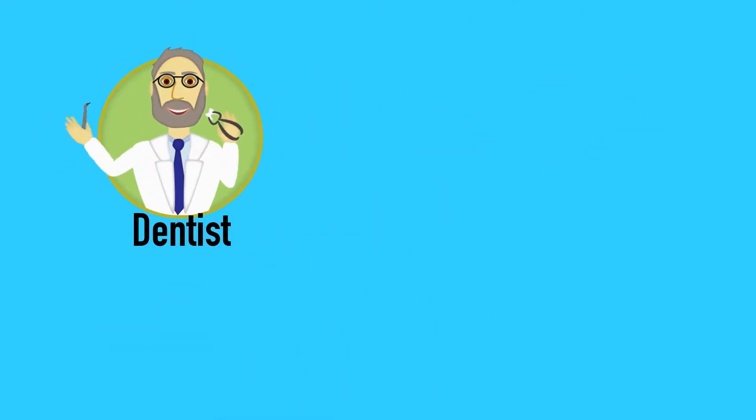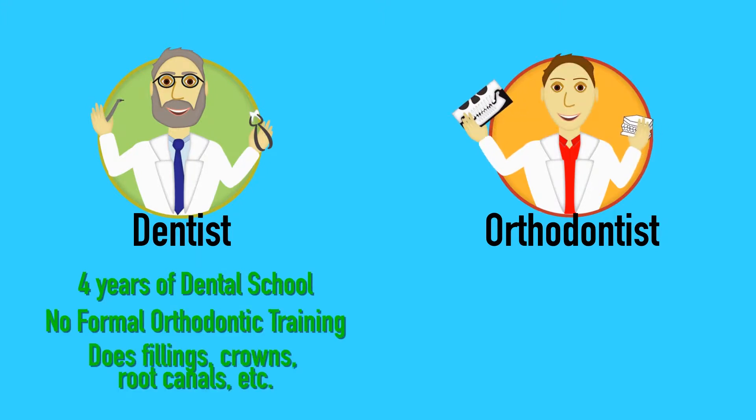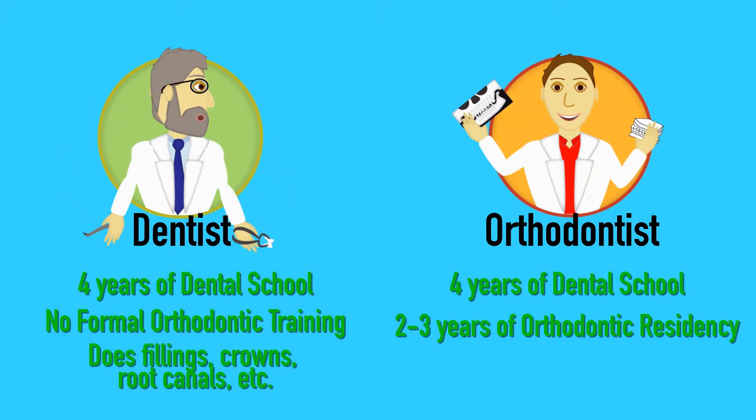There are really only two choices when picking your orthodontic provider: dentist and orthodontist. While both have four years of dental school, only orthodontists have two to three additional years of orthodontic training — and they only do braces, so you know they're good.